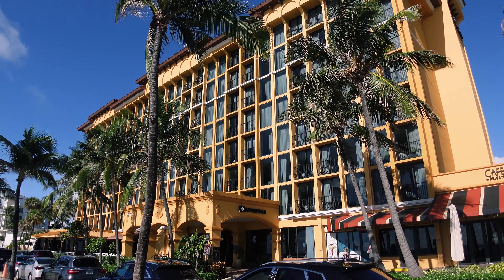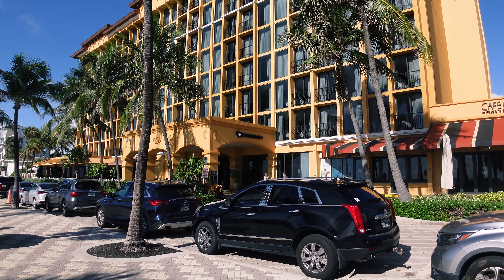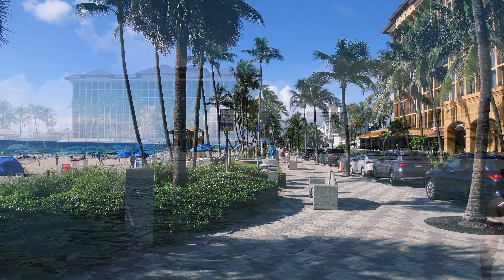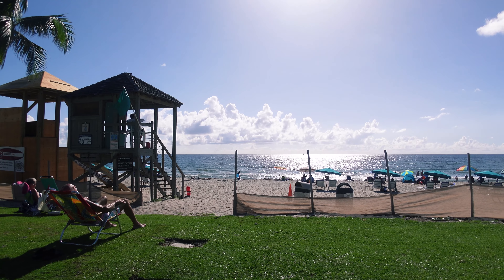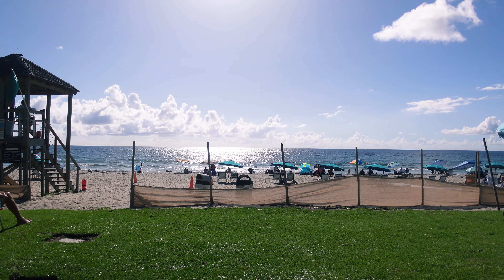This is a shot of the Wyndham Hotel in the background here. It's right on the beachfront. I'm not sure of the pricing but I'm sure it's a bit pricey because it's on the beach. So right now we're going to head south on the Broadwalk and check out some of the scenes on this beautiful day.